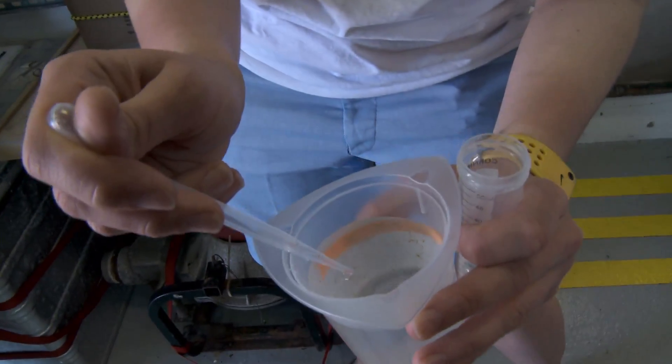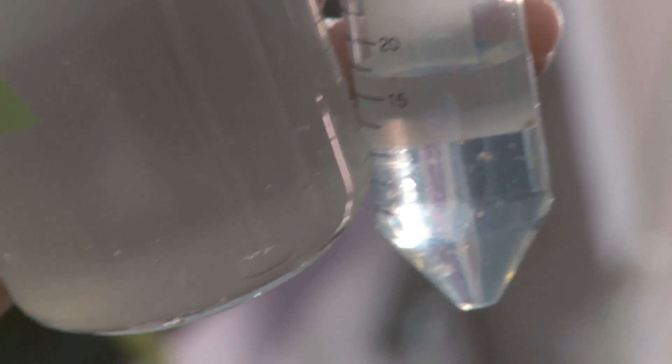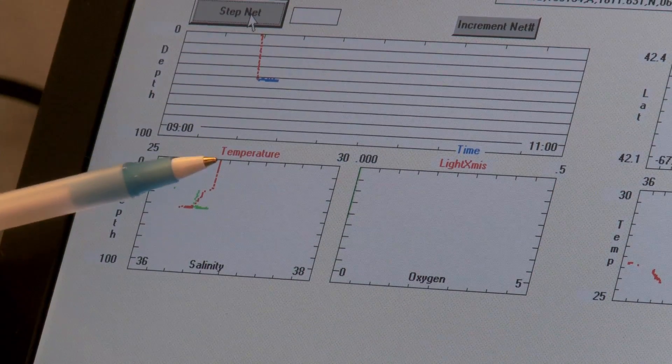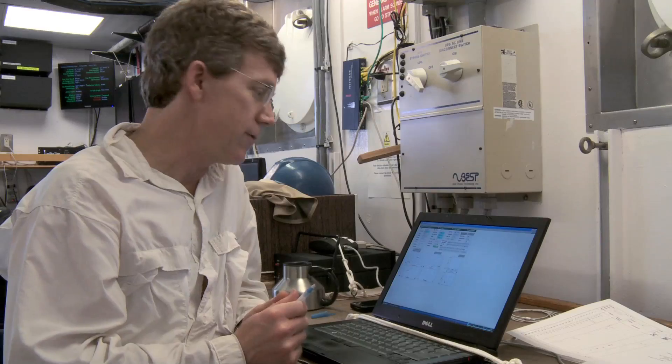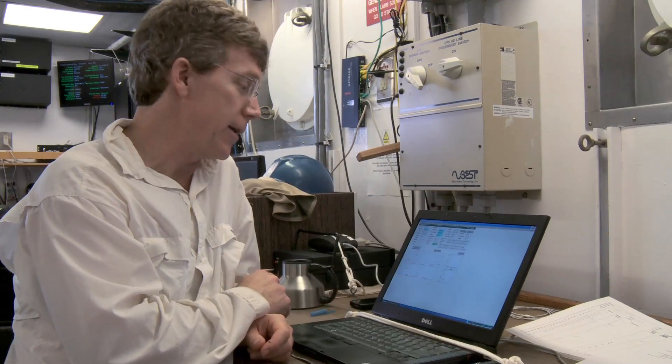The hypothesis is that the colonies that are down deep are still actively fixing nitrogen. That's really one of the two most important objectives of the entire cruise — to see if these colonies down here are active.